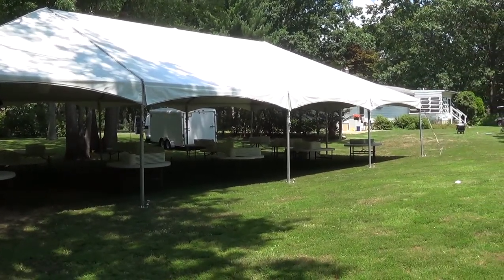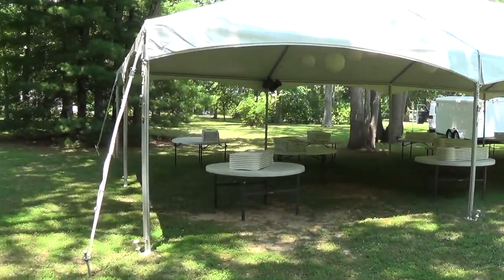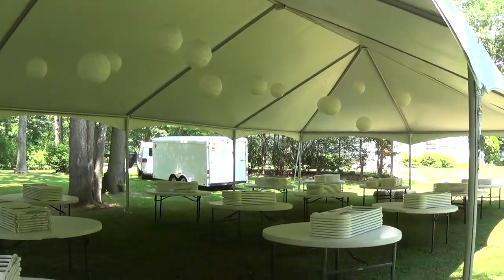This particular setup is being done for a wedding. The customer requested round tables with white chairs. We did some lighting and some decorations underneath.